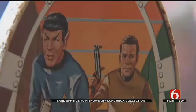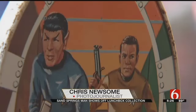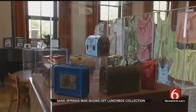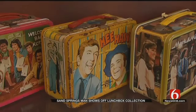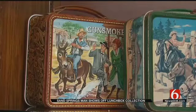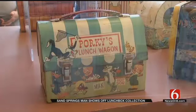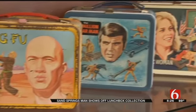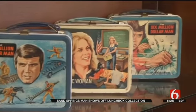His favorite: the 1968 Star Trek. That attracts both lunchbox people and Trekkie fans. It's in particularly good shape, which makes it a real prize. The lunchboxes featured images of favorite TV shows, movies, cartoon characters. It was a big deal for kids to have the latest, greatest lunchbox — and now it is again for collectors.